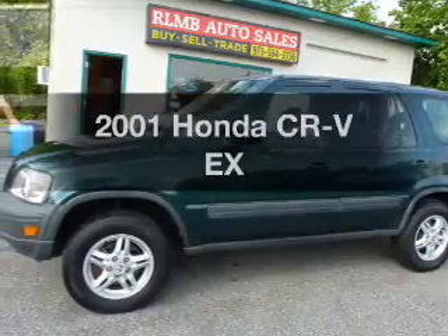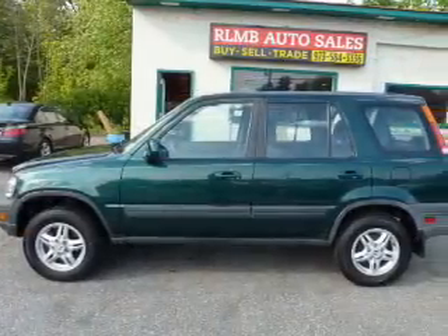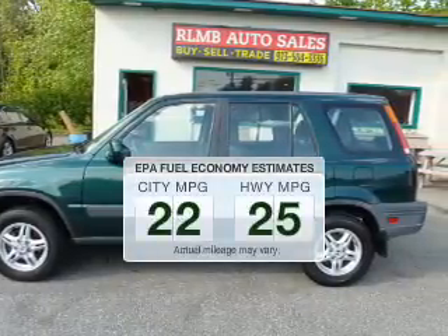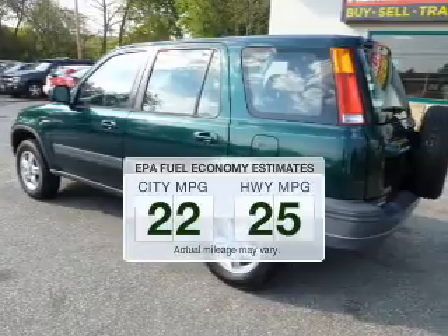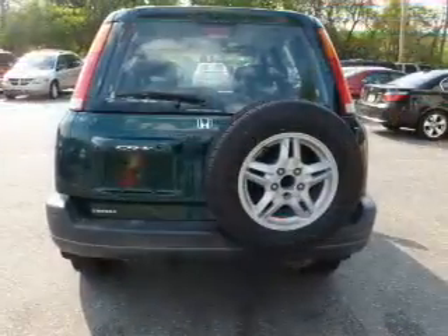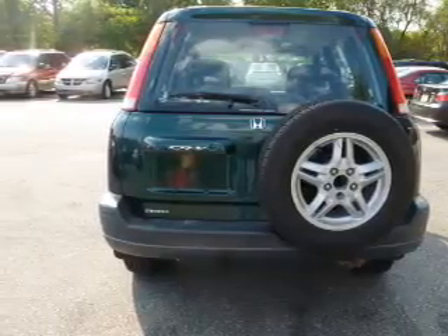Presenting the 2001 Honda CR-V. If you're looking for an automobile with great attributes, look no further. Run all over town and back to home again without worrying about filling up when driving this fuel-efficient ride. The powertrain includes four-wheel drive with an efficient four-cylinder engine connected to a smooth-shifting automatic transmission.